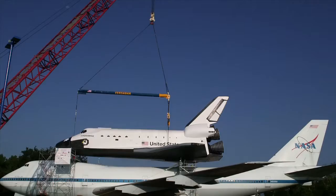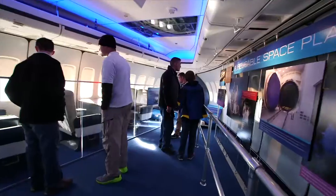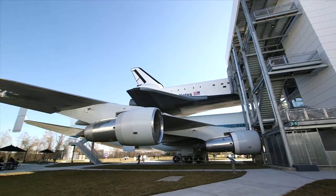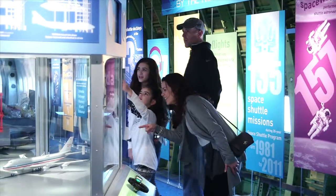After four years of planning and execution, Independence Plaza opened to the public on January 23, 2016. The eight-story, multi-exhibit complex immerses visitors in the science and history of the shuttle era.